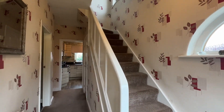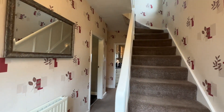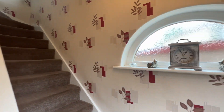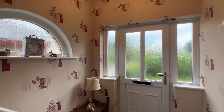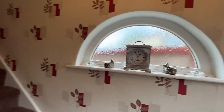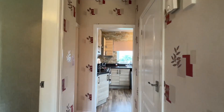Coming inside, we're first into the entrance hallway. We have the staircase up to the first floor and a nice feature arch window to the side. The property is nicely presented with a good range of modern fixtures and fittings.